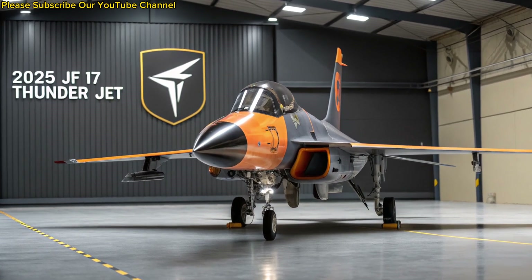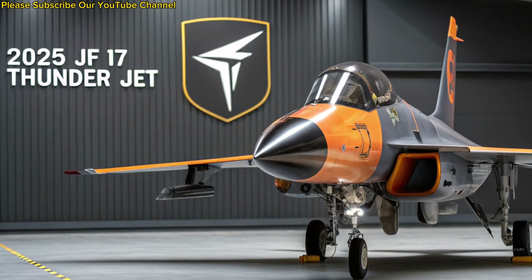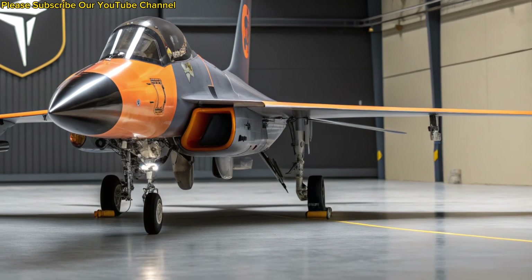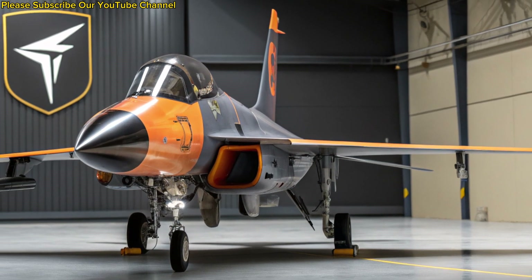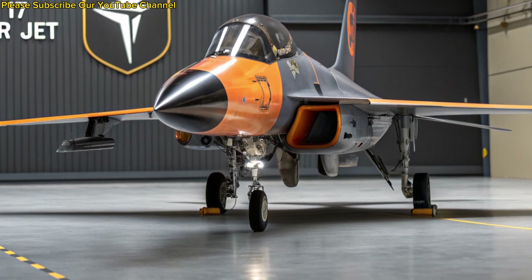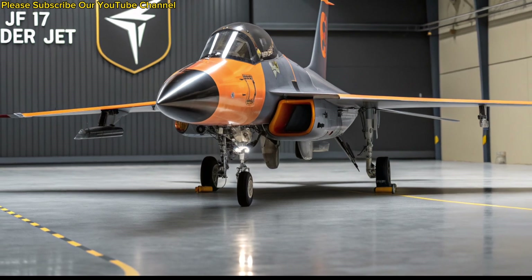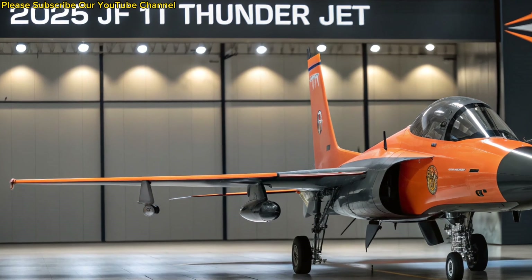The JF-17 Thunder, jointly developed by Pakistan Aeronautical Complex and China's Chengdu Aircraft Corporation, has matured into a highly capable multirole fighter by 2025. Built to combine modern technology with affordability, the aircraft has become the backbone of Pakistan's air defense while also gaining recognition in the international market. Its journey from an ambitious project to a combat-proven platform highlights the determination of Pakistan's defense industry and the strength of international collaboration.